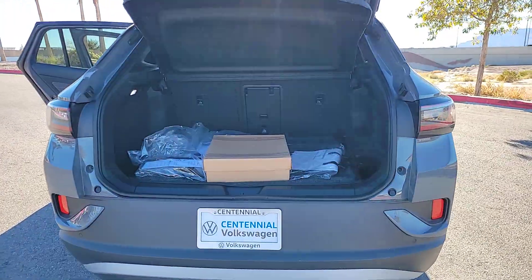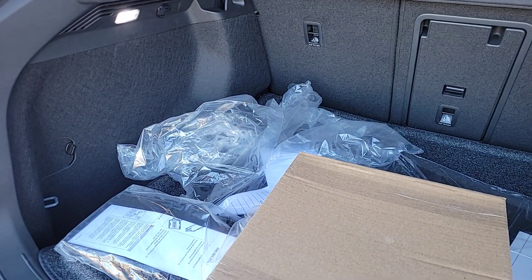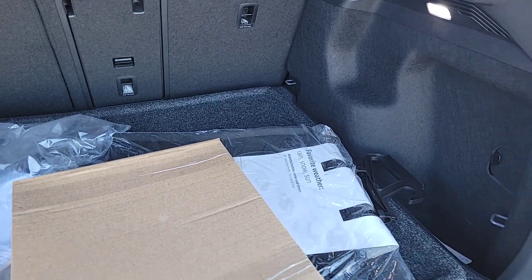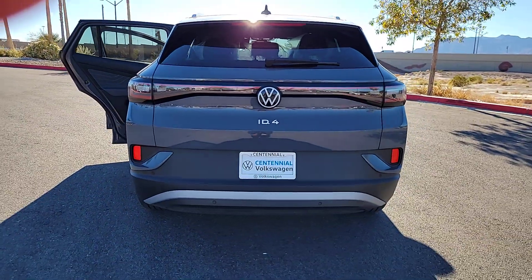These are just some of the great options this vehicle comes with: heated steering wheel, navigation system, keyless entry, backup camera, fog lamps, satellite radio, power lift gate, power passenger seat, heated rear seat, and heated mirrors.